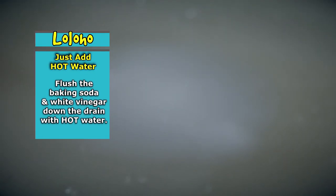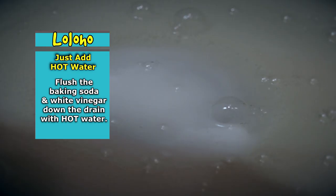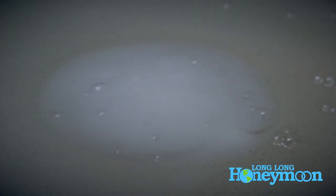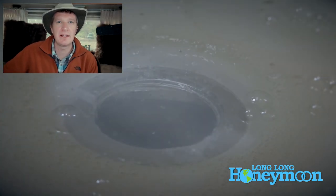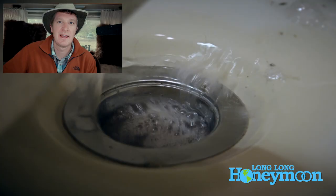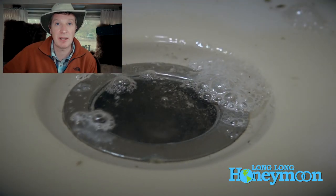You want to follow up this treatment of baking soda and white vinegar with some hot water, so I poured several cups of boiling hot water down the drain. We kind of sped up the process for the purposes of making this video — we were impatient and didn't really let it sit overnight. We let it sit for say 15 or 20 minutes and it certainly foamed up and made quite a display.